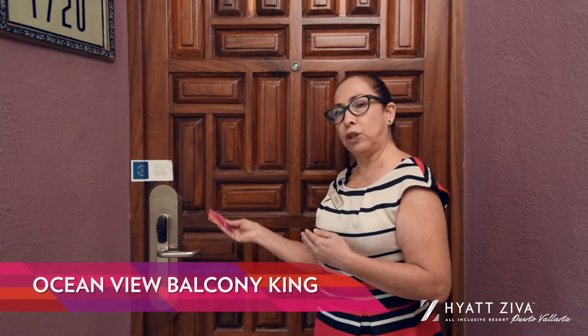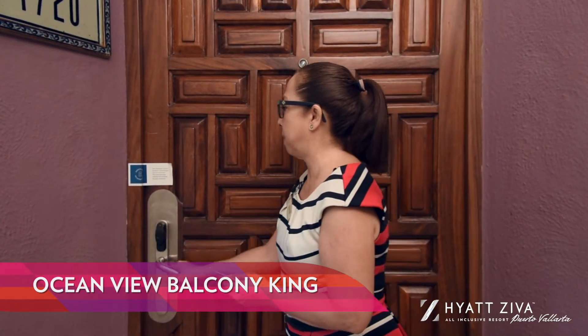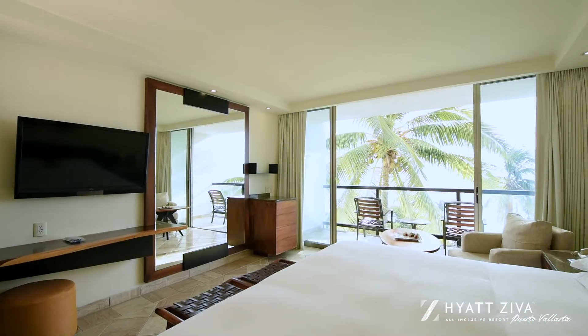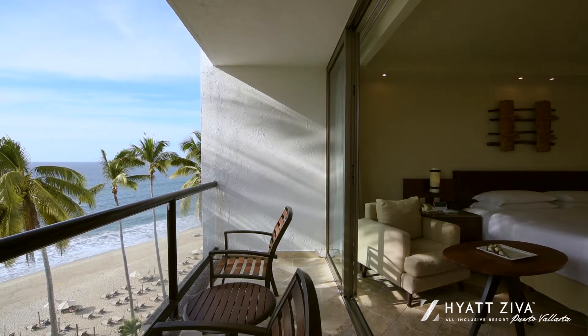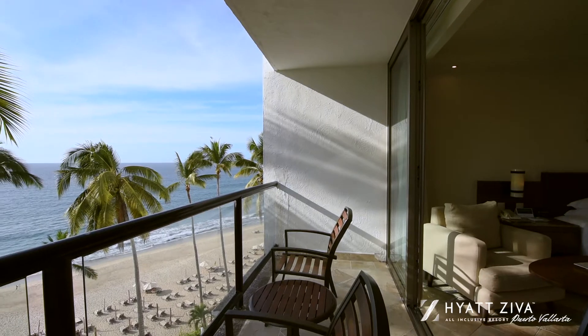Welcome to our Suite Ocean View Balcony. Large and refined, this modern suite features fully furnished balconies and spectacular ocean views.